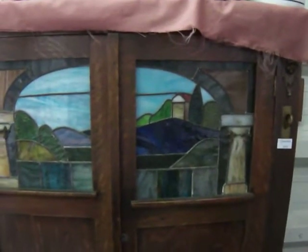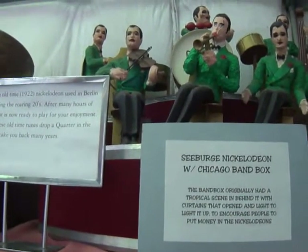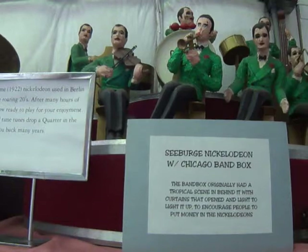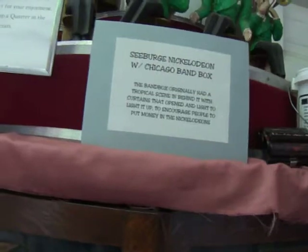That's a Nickelodeon Chicago band box. Look at that. It says quarters only. This is an old-time 1922 Nickelodeon used in Berlin, New Hampshire during the roaring 20s. After many hours of restoration, it is now ready to play for your enjoyment. To hear these old tunes, drop a quarter in the slot and it will take you back many years. I don't have a quarter. Oh no, that's terrible.